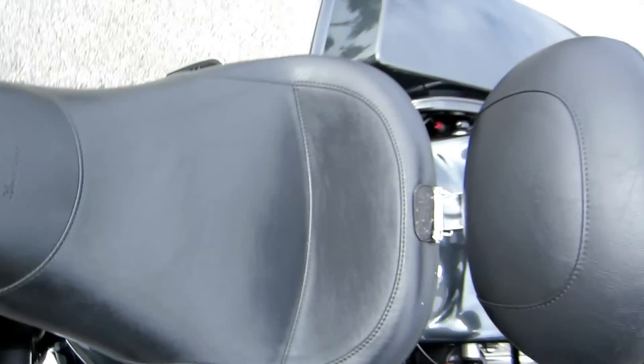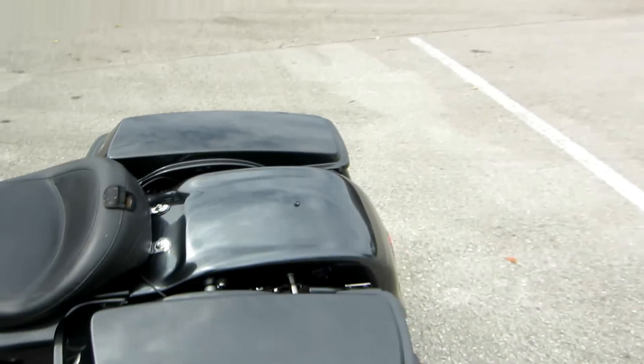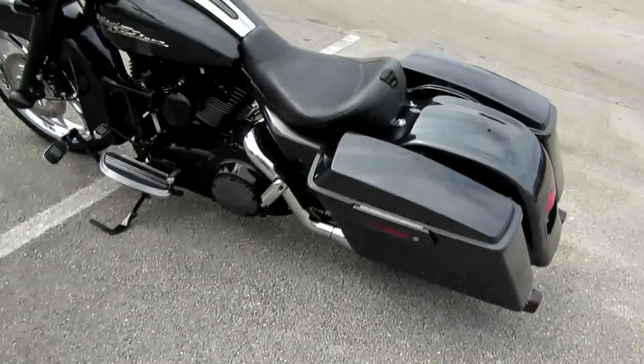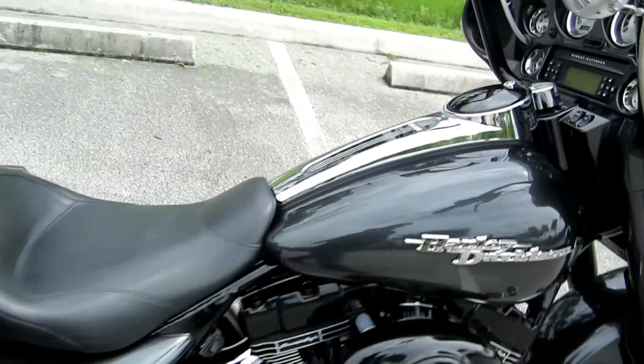Got a Mustang seat on this bad boy with a quick removable backrest — pops right out. It does have the back seat with it. I don't have it outside right now, but it does come with the passenger seat. It's a Mustang passenger seat, so that's really awesome too.